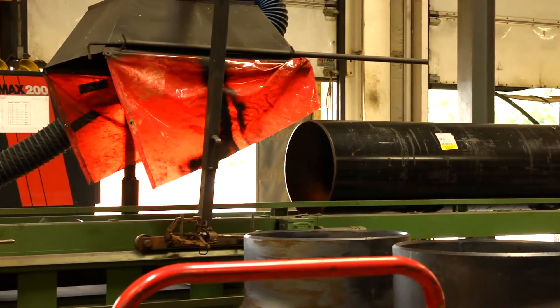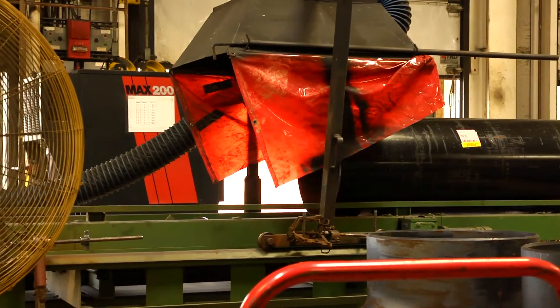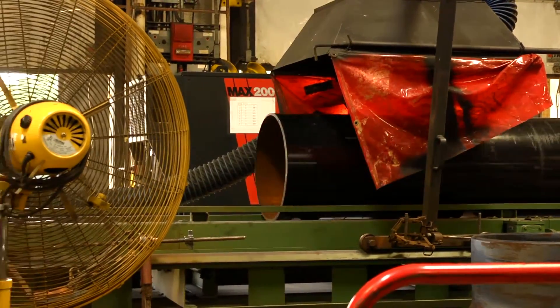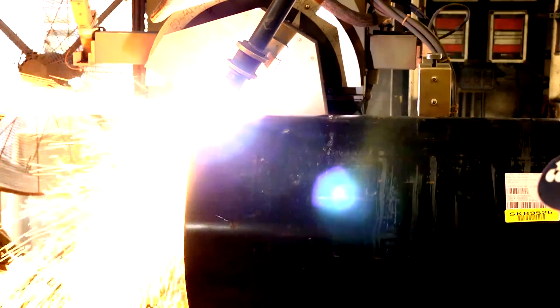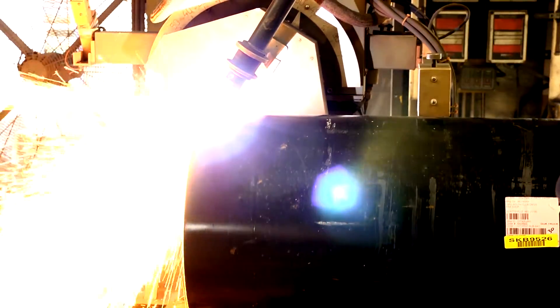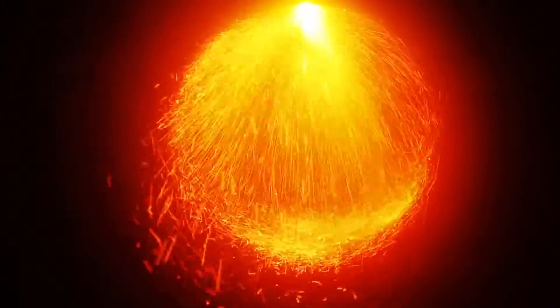The pipe travels down this 60-foot automated conveyor and the cutting begins. The machine rotates the pipe as the torch precisely cuts it into the required length, including cutting round holes where connections will later be welded.